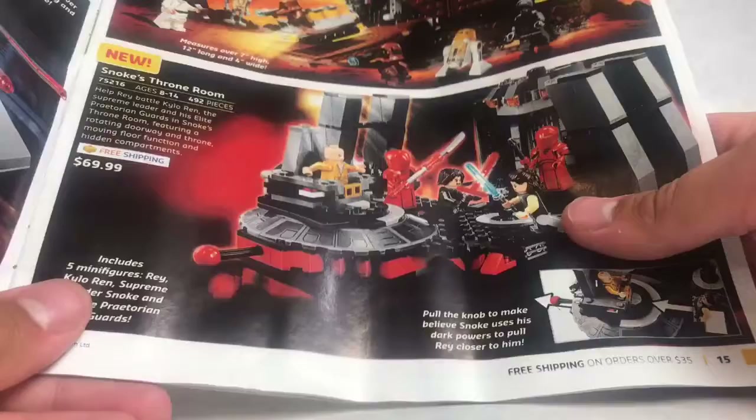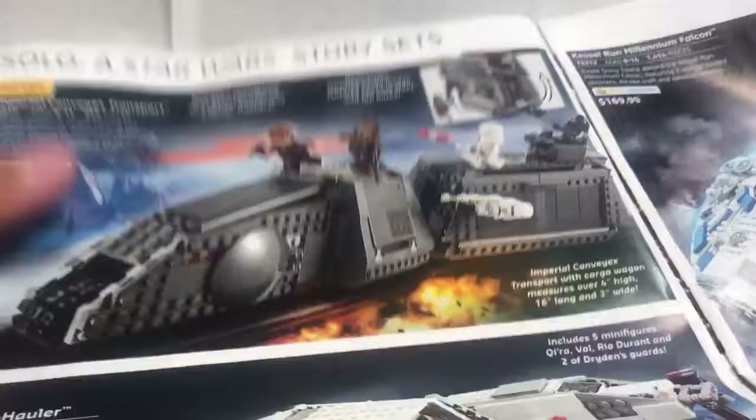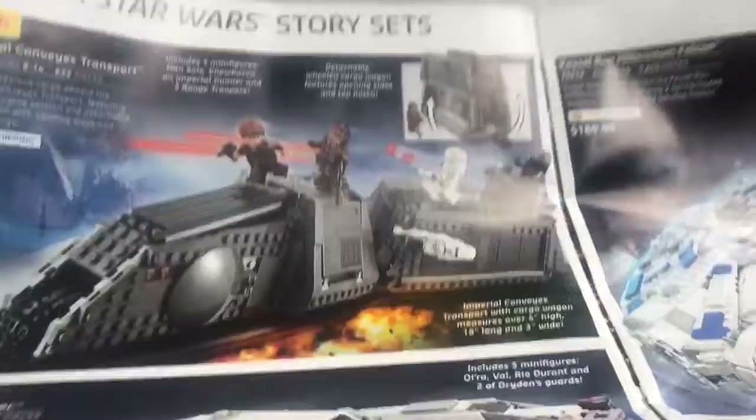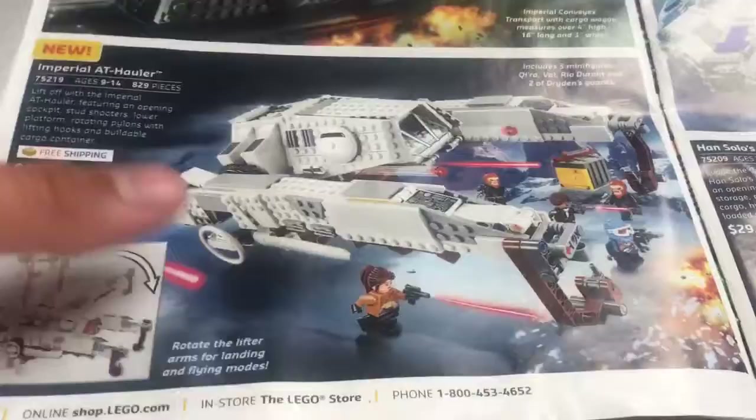$70 for the new Snoke's Throne Room — terrible deal, only 500 pieces. For $10 more back in 2015, we got the awesome Star Wars Final Duel, which is one of my favorite Star Wars sets — you're getting so much more. And speaking of disappointing LEGO sets, the Imperial Convict Transport is basically the Star Wars train, but there aren't even any tracks to put it on. That just doesn't make sense to me. Aminari Productions did a pretty good review on that, so it actually looks a little bit better — it's $90 for 622 pieces.